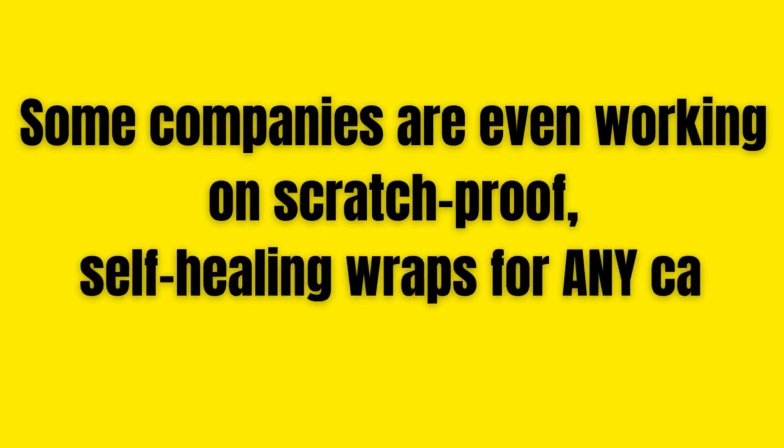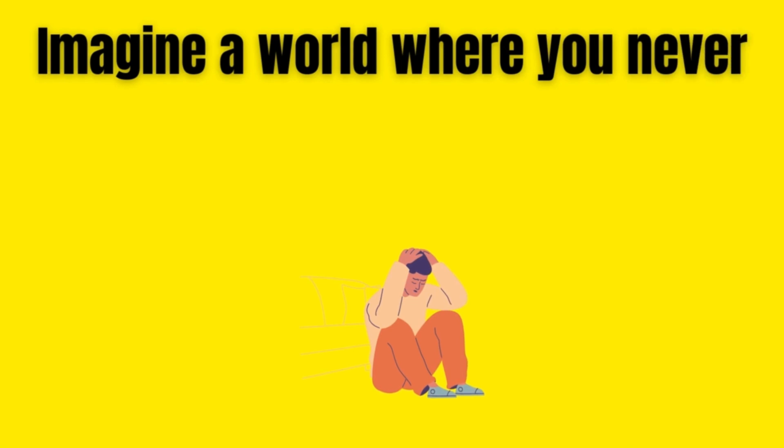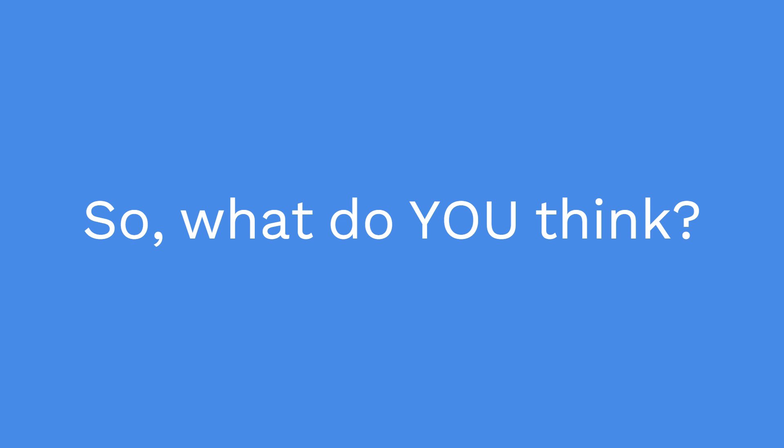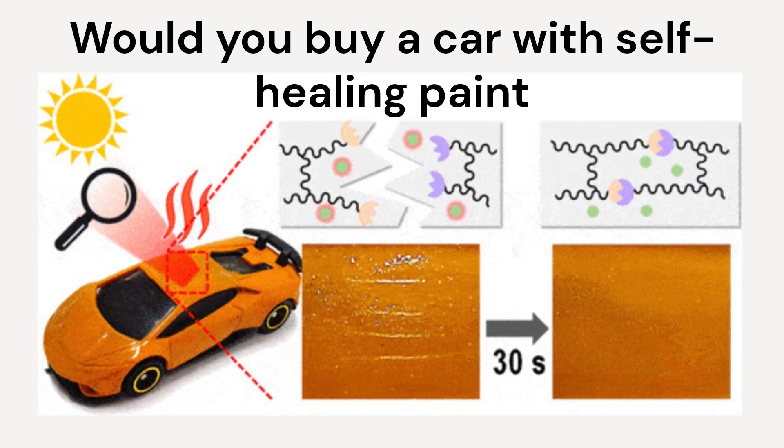Some companies are even working on scratch-proof self-healing wraps for any car. Imagine a world where you never need to worry about scratches again — that's a future worth getting behind.